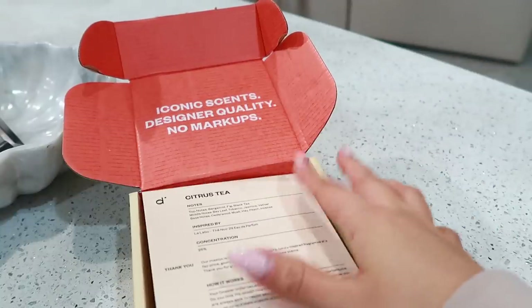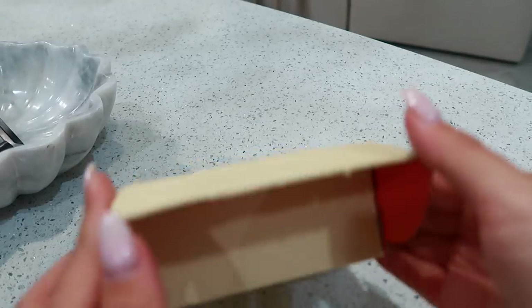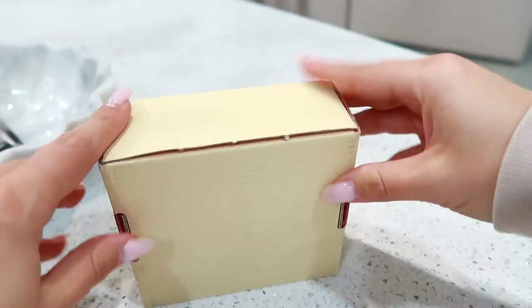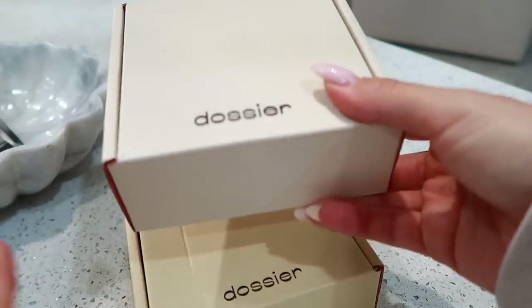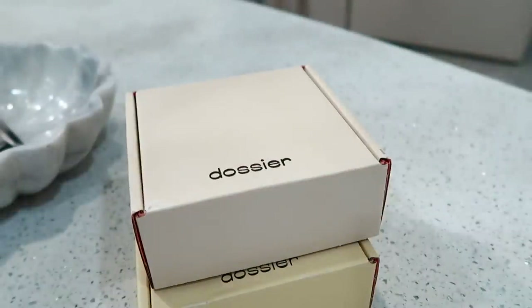Be sure to let me know in the comments down below if you guys have tried any of these perfumes. They are so affordable and so amazing — I absolutely love this company. I will, as always, leave all of the information in the description box down below, as well as a link for you guys.